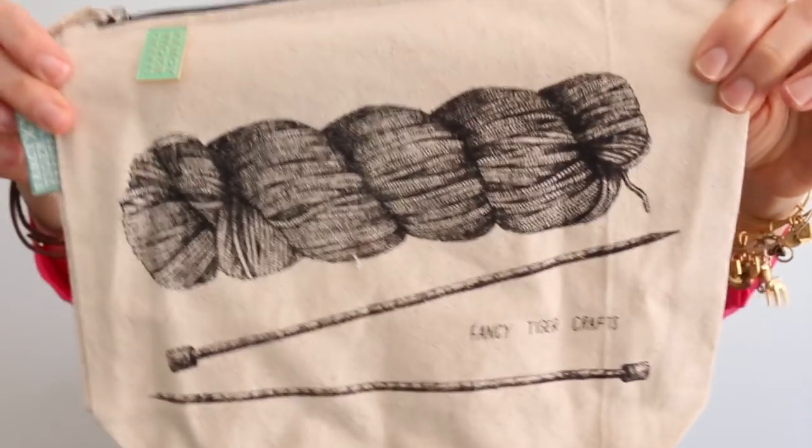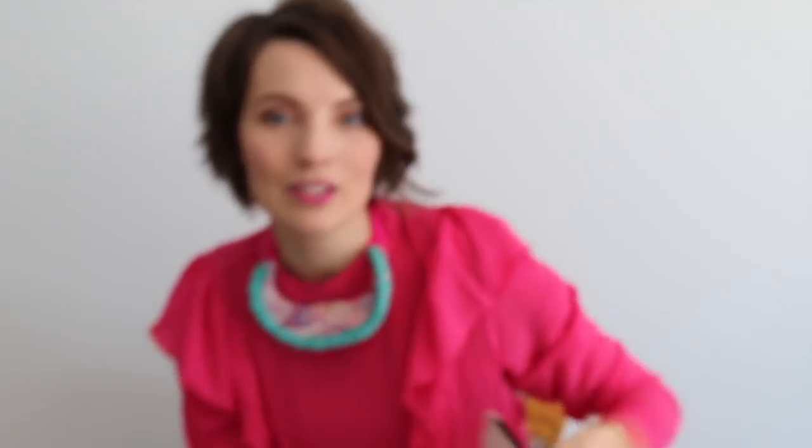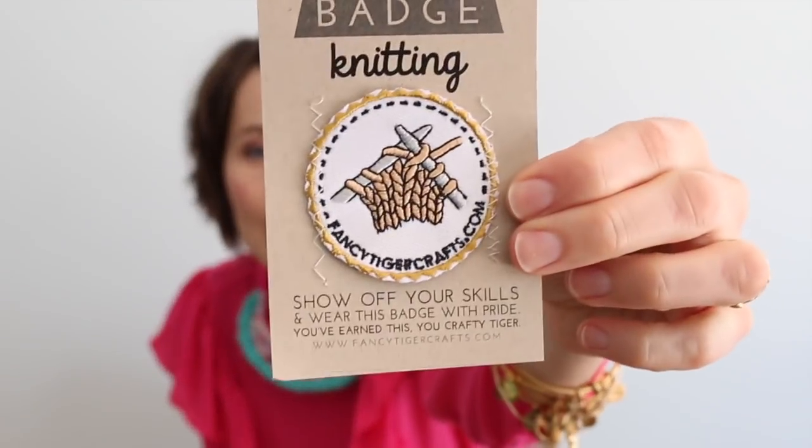I got a couple of other little swag items. One is this Fancy Tiger Crafts project bag — cute, right? I have a lot of project bags but I thought that's a nice souvenir. They gifted me this pin, though I also bought a bunch of those pins to trade at EYF because I think they're so cute. I also got the knitting crafting merit badge — they have a bunch of different merit badges for all the different crafts. And then I got a 'Made by Unicorns' tag, so I need to find a very special project to put that on the inside of.